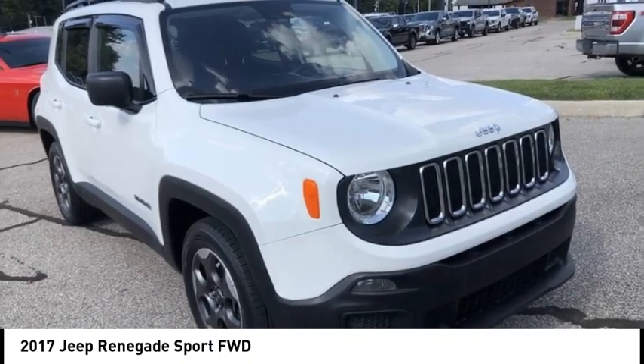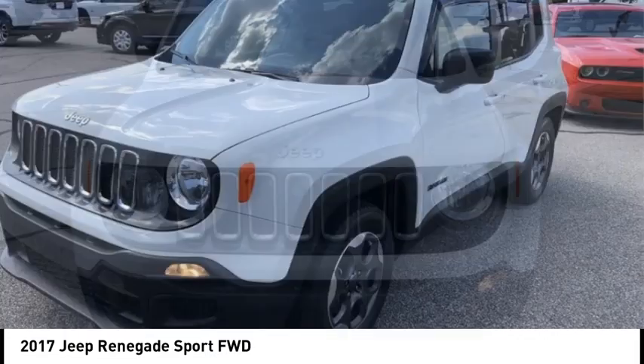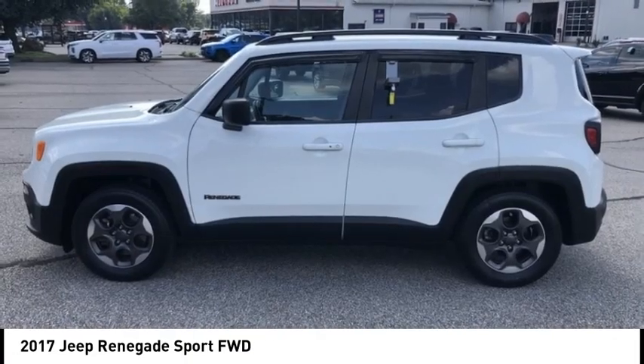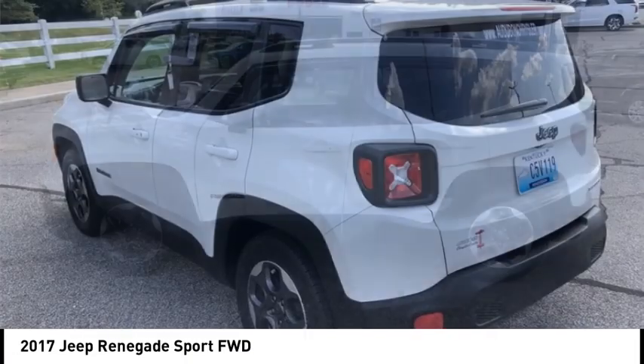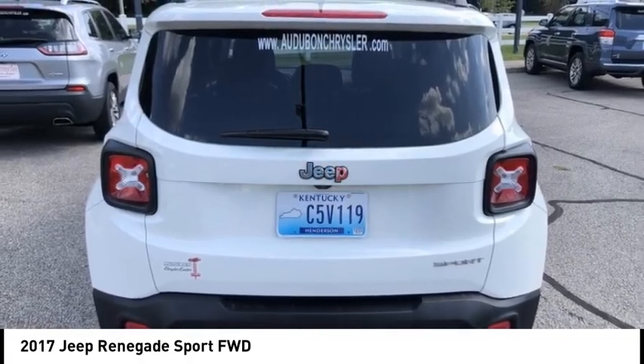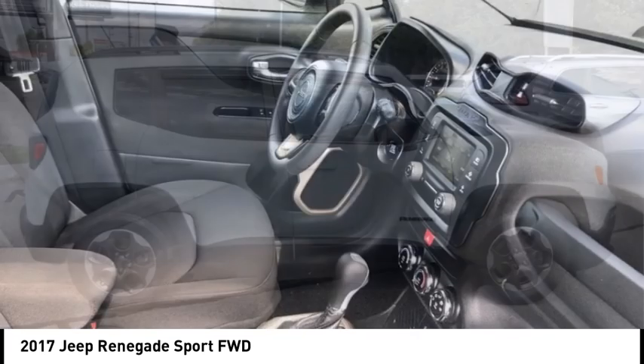You are going to love the 2017 Jeep Renegade. The Jeep Renegade offers full-size capability built in a smaller SUV. It is an incredible combo of smart technology, cool colors, and innovative materials. It has a capable command center with the tools you need for discovering everything that's out there.